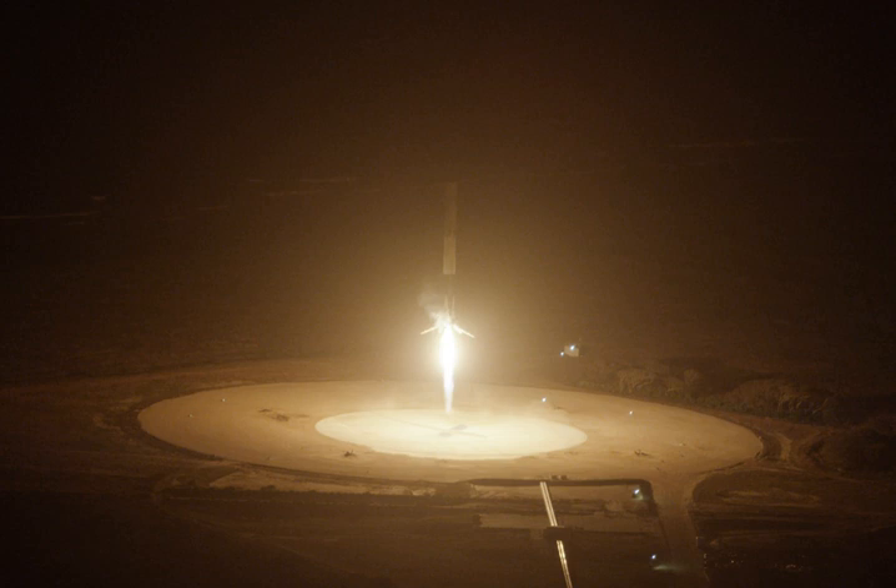In July 2016, SpaceX applied for permission to build two additional landing pads at Landing Zone 1 for landing the boosters from Falcon Heavy flights. In May 2017, construction on a second, smaller pad began, called Landing Zone 2. This pad is located about 310 meters to the northwest of the first pad and is used for landing Falcon Heavy side boosters. By June 2017, the landing pad was modified with a radar-reflective paint to aid with landing precision.